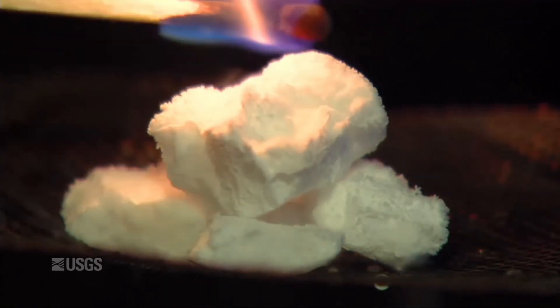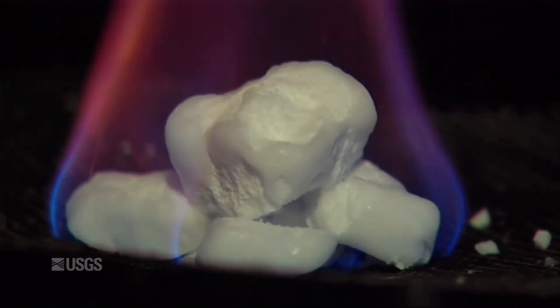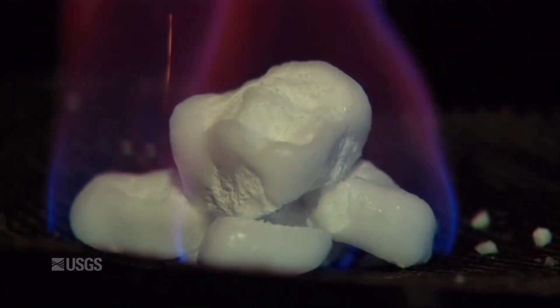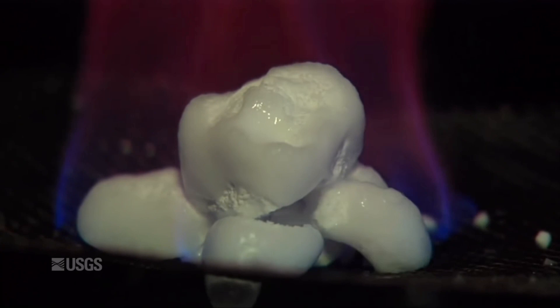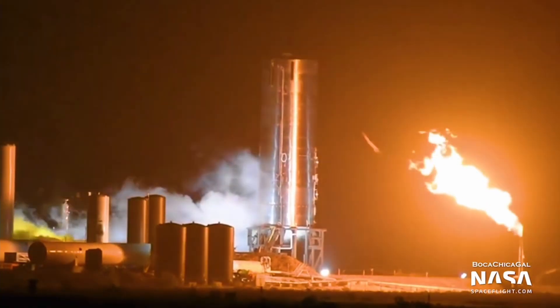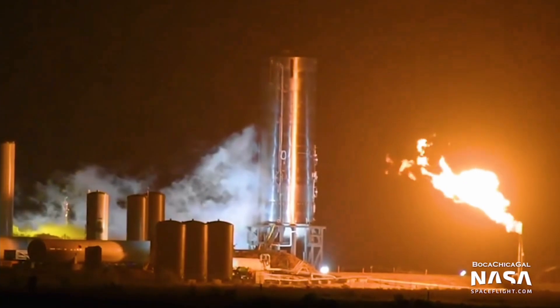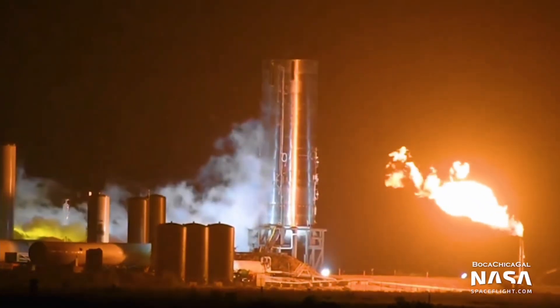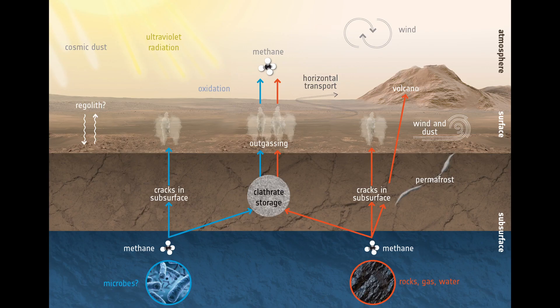Methane clathrates are ices with methane trapped in them that can be up to 13% methane by weight. The plan to produce methane is to first hydrolyze water into hydrogen and oxygen, and then use the Sabatier process to turn that hydrogen into methane by reacting it with CO2. This is extremely energy-intensive, and if we can find a natural source of methane on Mars, it would significantly simplify the task of creating propellant. This is why clathrates are so important — if we can land near a site rich in them, it could enable hundreds or even thousands of Starship launches just when a colony needs them.